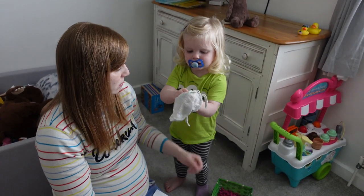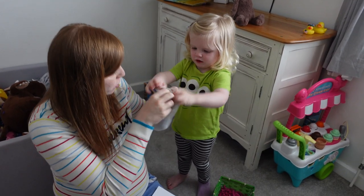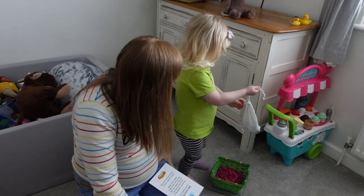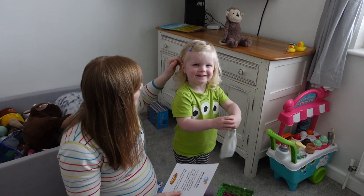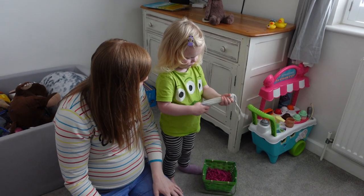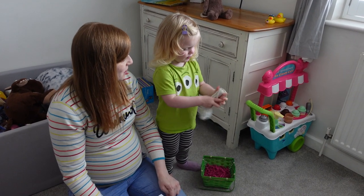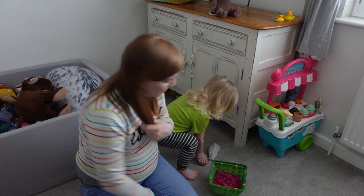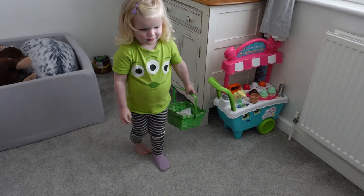Ellis puts the dummies in the basket and pulls the string to close it up. They leave the basket so the dummy fairy can come and collect it. They say bye-bye to the dummies and get their shoes on to head to the toy shop — because the babies need the dummies now and Ellis is a big boy.